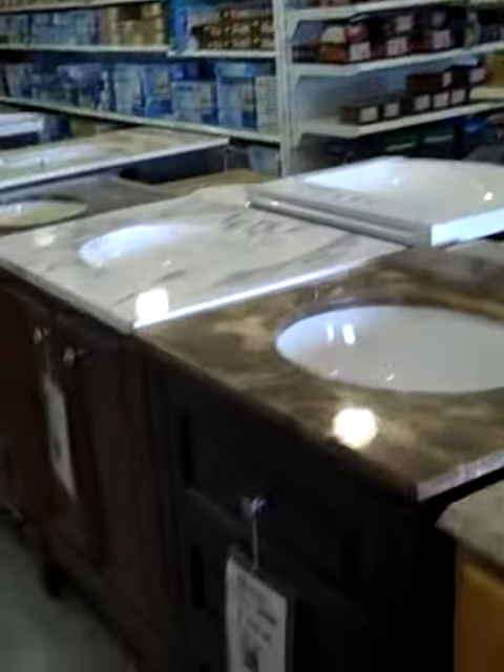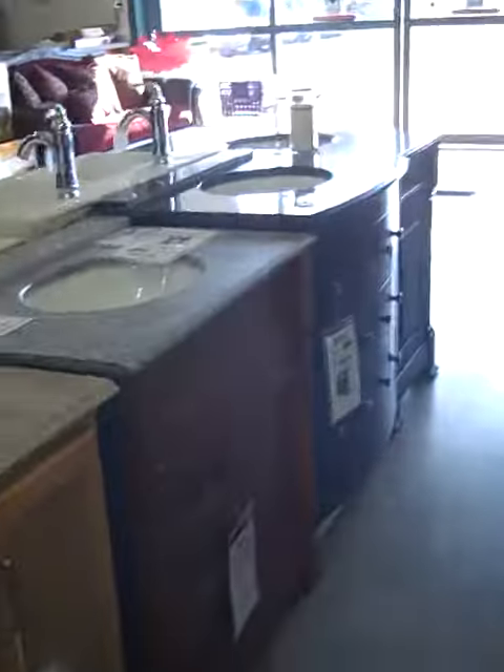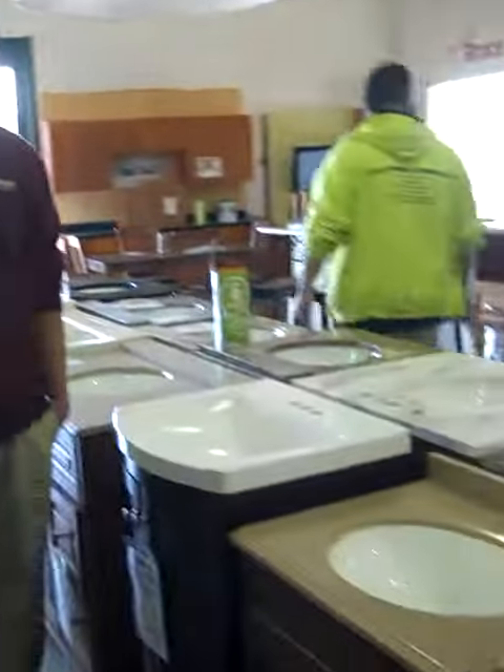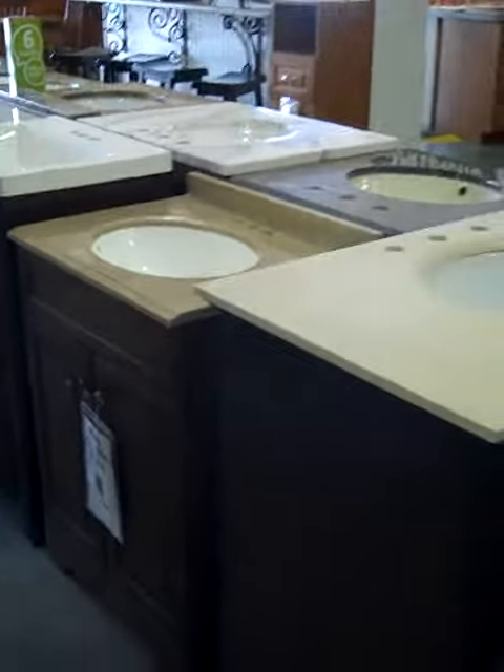We carry all standard size vanities, but if you needed a custom ordered vanity, we'd make anything happen. How long does it normally take if it's not in stock? If it's not in stock, it takes about two weeks, which is a normal turnaround time. We stock enough that you probably won't have to order it.